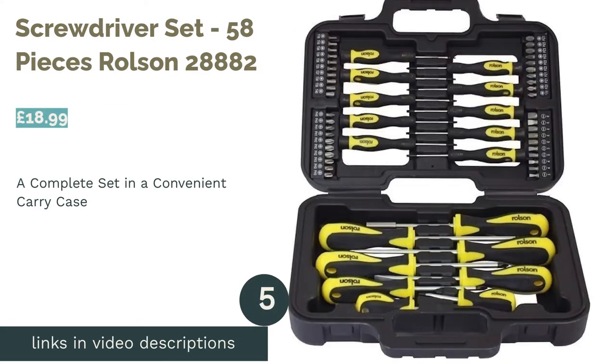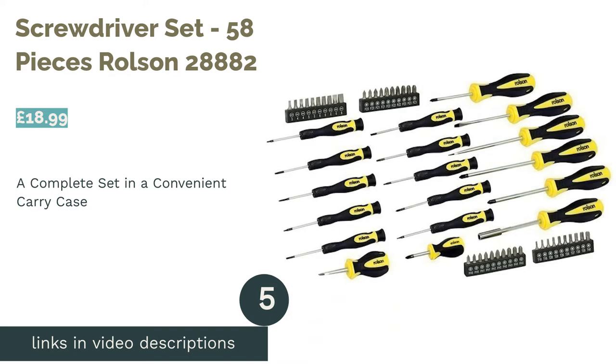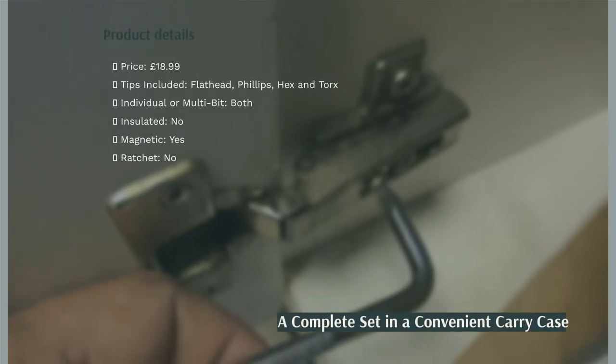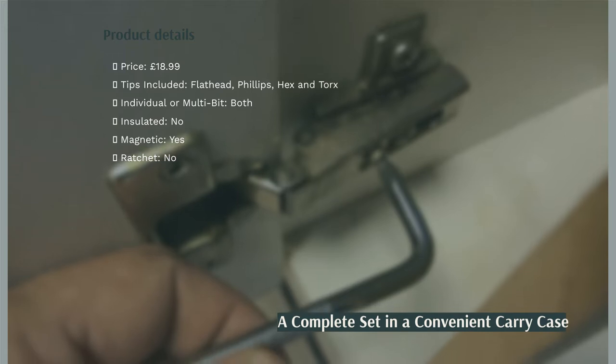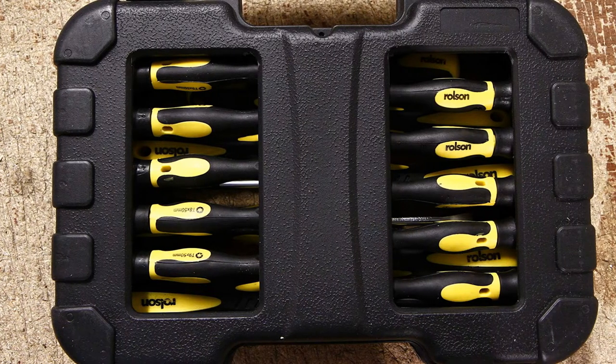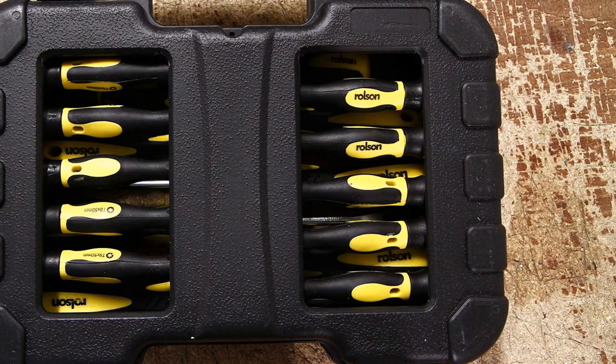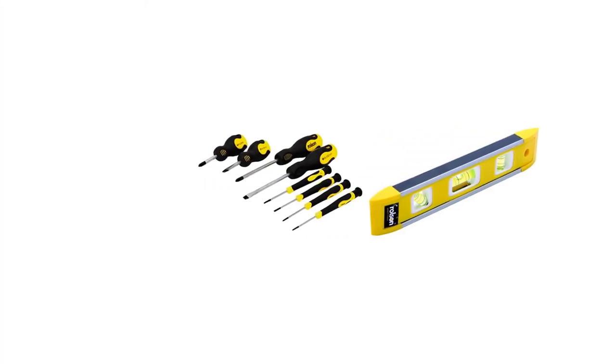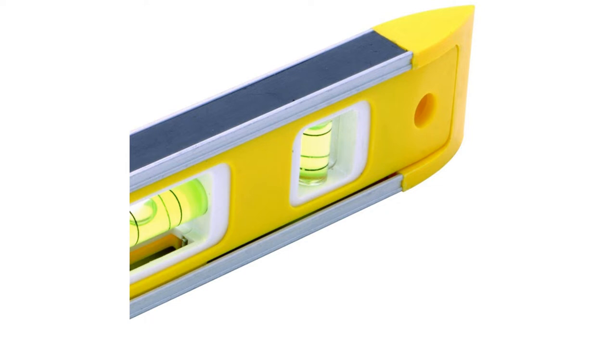The next product in our list is the Screwdriver Set 58 pieces, Rolson 28882. This is a comprehensive set of screwdrivers and interchangeable bits for use around the house, all neatly packaged into a space-efficient hardback case. The combination of individual screwdrivers and bits at such a low price point means you really can't go wrong with this set.